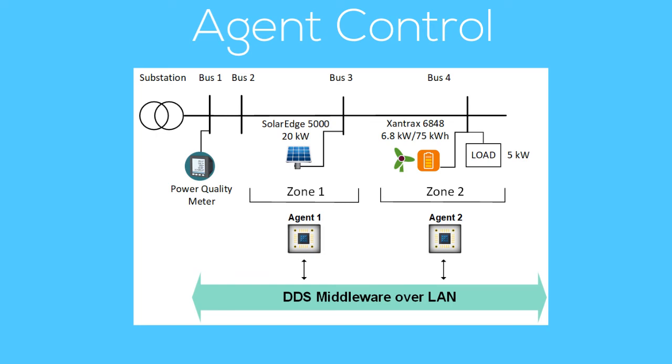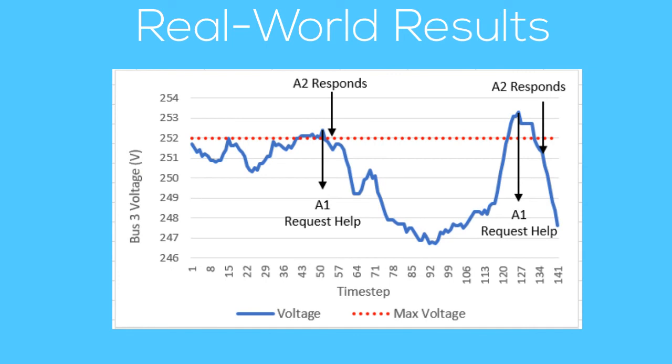On sunny days, the smart inverters produce excess power, causing severe overvoltage violations. Here's a real-world result that shows the cooperation between the two agents. When Agent 1 senses the voltage going out of range in its zone, it requests Agent 2 for help, which receives the message and turns on the battery and load downstream to absorb the excess power and mitigate the violation.